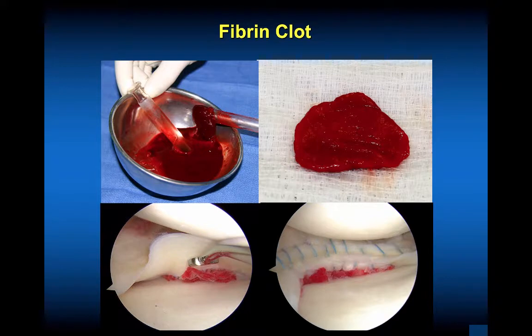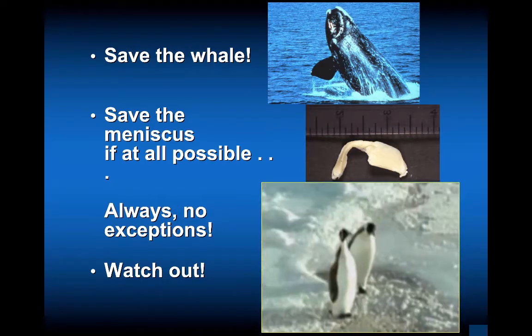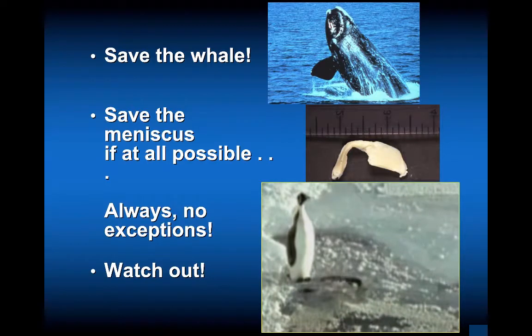Fibrin clot does improve the healing rate. In an isolated meniscus repair, you might consider this — use the patient's own blood. It's inexpensive. With the right kit from the anesthesia service, you can make the fibrin clot and put it in. Some people sew it in, but secure it at the repair site to improve the healing rate. In conclusion, at all costs, save the meniscus — the save the whale campaign. Always, no exceptions — be prepared and don't get tripped up. If you can repair the meniscus, be prepared, practice in the lab, and make sure you have the equipment you need.